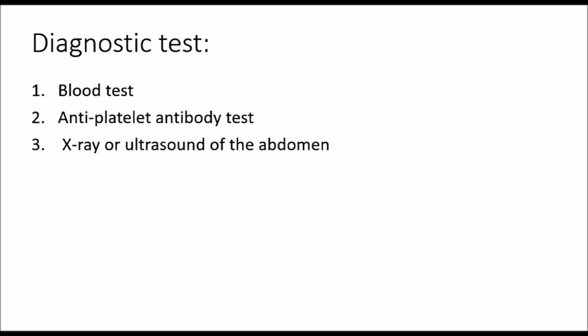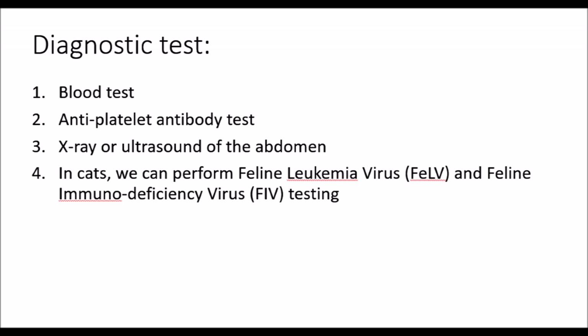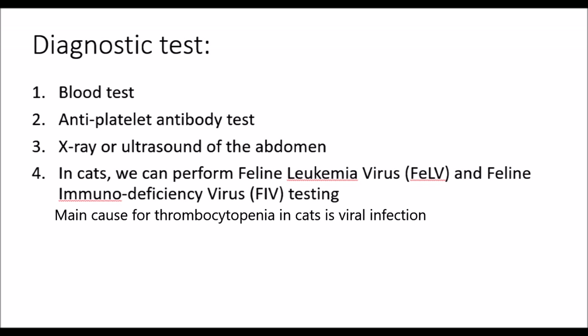X-ray or ultrasound of the abdomen should be done to exclude any neoplasia, infection, or internal bleeding that could cause thrombocytopenia. In cats, we can perform feline leukemia virus and feline immunodeficiency virus testing because the main cause for thrombocytopenia is viral infection.